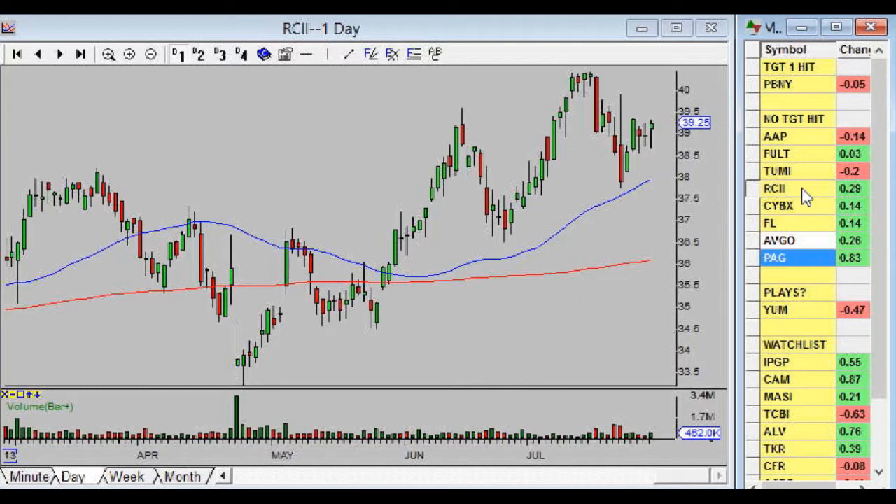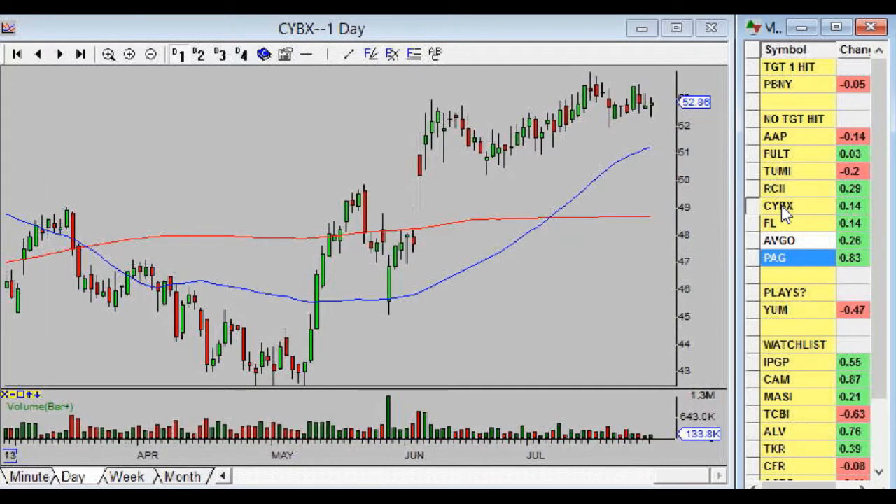RCII is not too bad, but it's a bit of a slow mover — not like PBNY where it just blasts off. This one has a lot of back-and-forth days: up a few, down a few. Not much to say — just keep playing it, no news to think we should do anything different. CYBX is even slower — hasn't done a whole lot, but it's holding up at the high. When a stock stays up near the highs with not a lot of sellers, that's always good news.